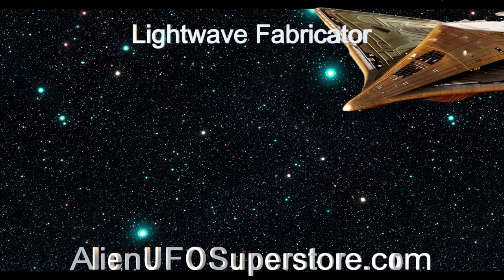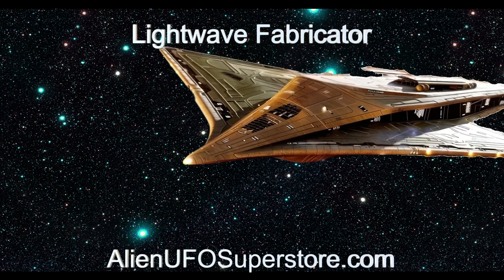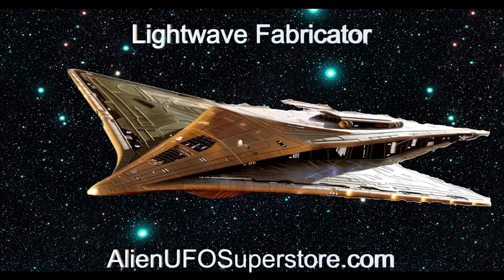Dive into the link in the description below for detailed insights. Remember to hit that like button and subscribe to never miss a daily spaceship showcase.